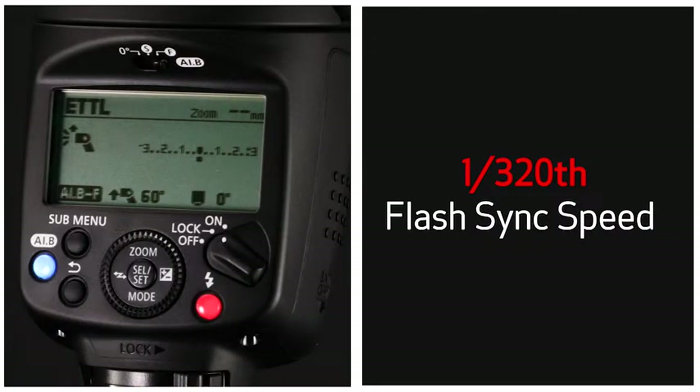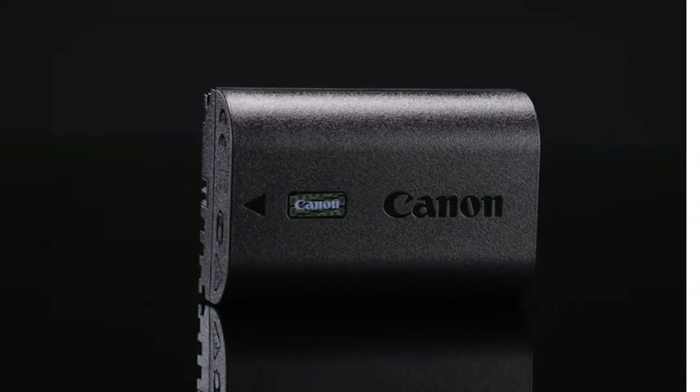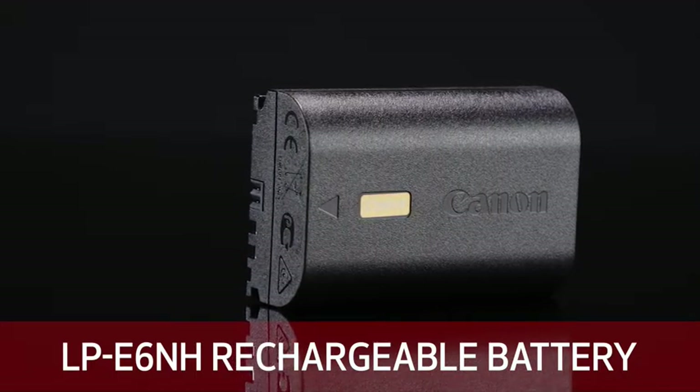Flash sync speeds up to 1/320th of a second, focus bracketing, and Canon's long-life LP-E6NH rechargeable battery pack. The EOS R7's incredible AF tracking technology combines with simply amazing shooting speed for still images and 32.5 million pixel resolution.